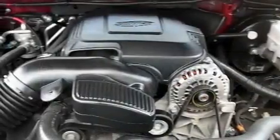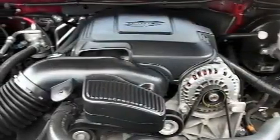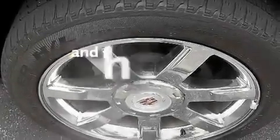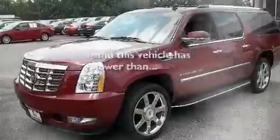A navigation system, a premium audio system, leather seats, an air suspension, aluminum wheels, a low tire pressure indicator, heated seats — and this vehicle has fewer than 46,000 miles on the odometer.